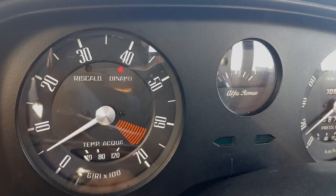This is my 1972 Alfa Romeo Giulia Super, and it's the most fun car I've ever driven. Allow me to explain why.